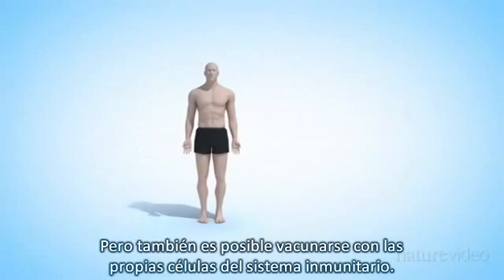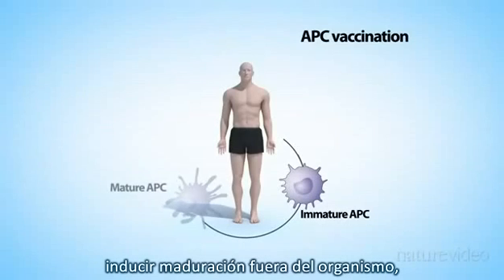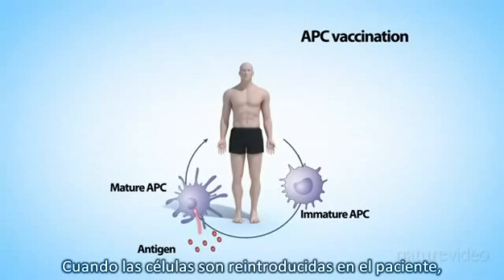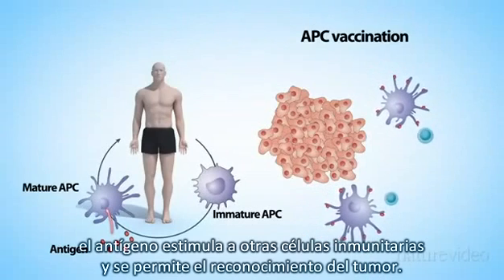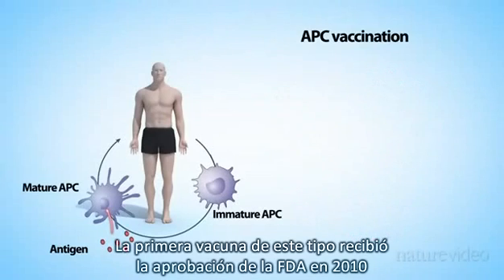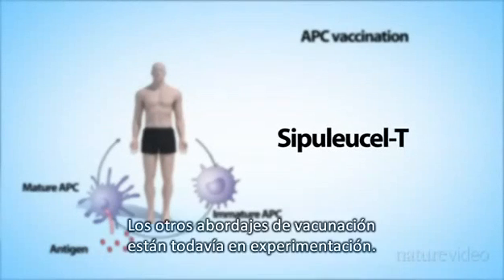It's also possible to vaccinate with a person's own immune cells. For example, antigen-presenting cells can be taken from patients, matured outside the body, and loaded with tumour antigen. When the cells are reintroduced to the patient, the antigen stimulates other immune cells and helps them to recognise the tumour. The first vaccine of this type received FDA approval in 2010 for the treatment of some prostate cancers — it's known as Provenge, or Sipuleucel-T. The other vaccination approaches are still experimental.